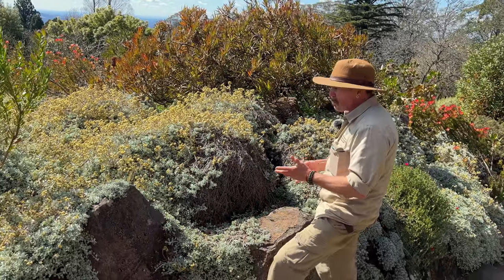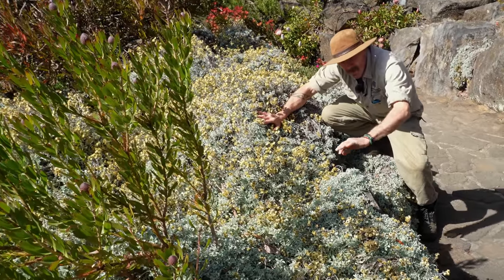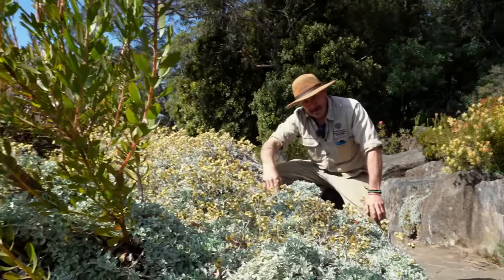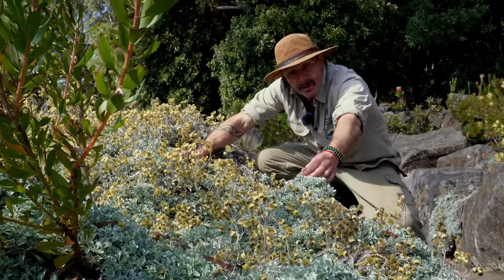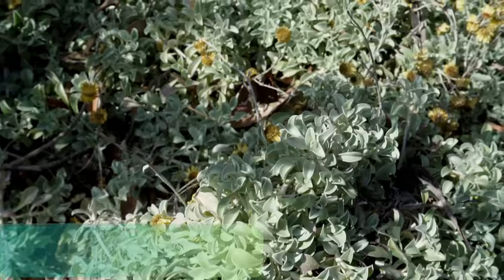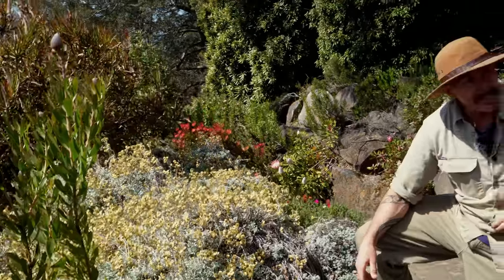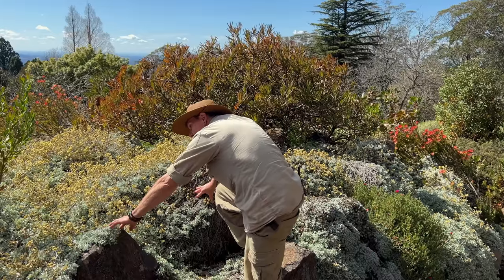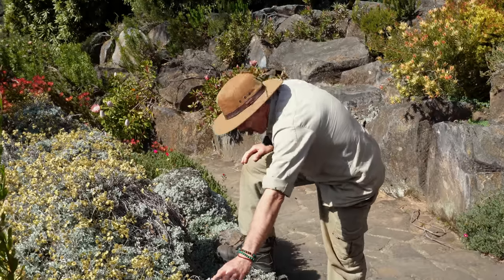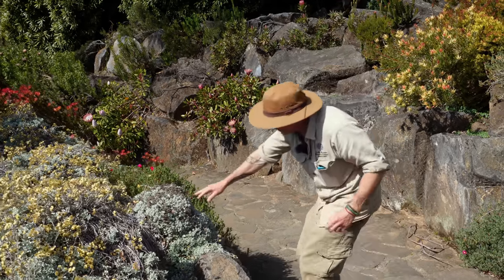This is a Helichrysum, or everlasting daisy. Whenever you see things with silver leaves it generally means they come from full-sun areas, because silver reflects the light off the leaf and stops them from drying out. Silvery or furry leaves are a sign of sun adaptation. This one is called Helichrysum agorifolium — agori means crazy, so agorifolium means it has crazy foliage because the foliage all twists and turns in different ways. A cultivation tip: if it has silver leaves, always best in full sun.